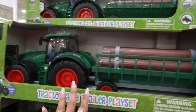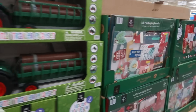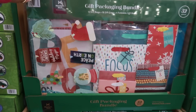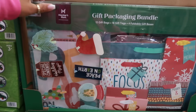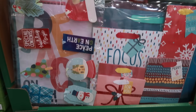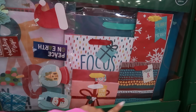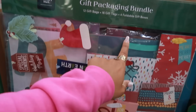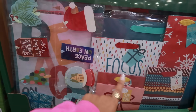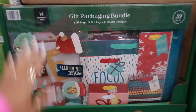The tractor and trailer playset is $29.98. The gift packaging bundle has 32 pieces for $15.98 — not bad. It comes with 12 gift bags, 16 gift tags, and four foldable gift boxes.